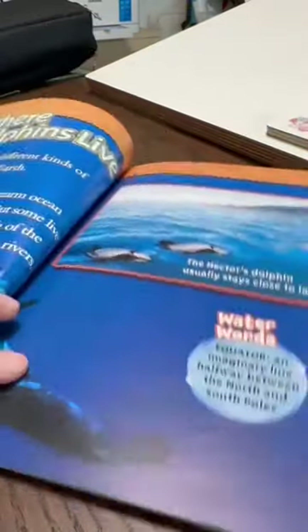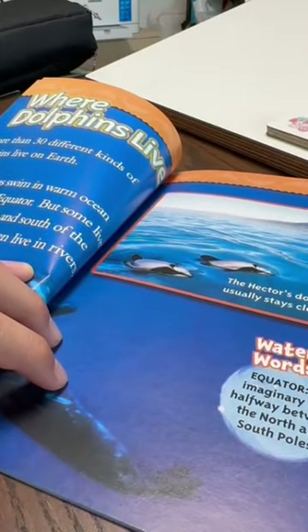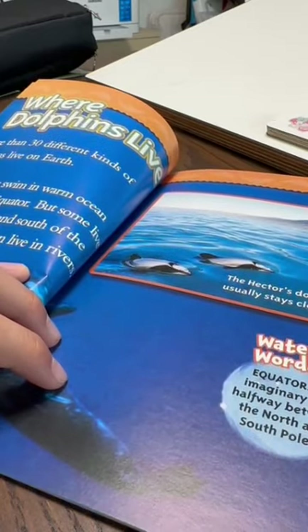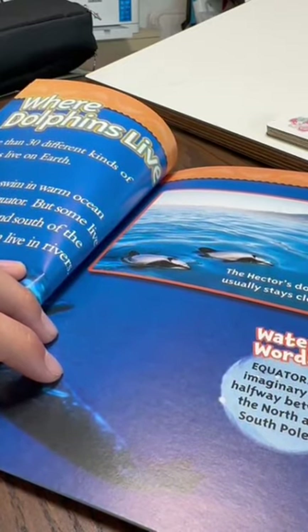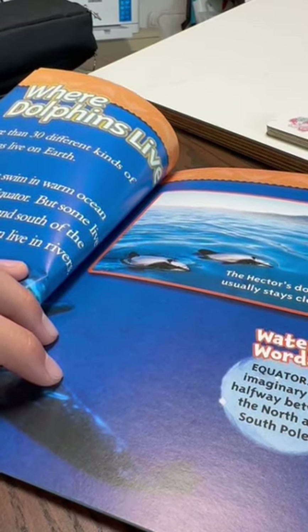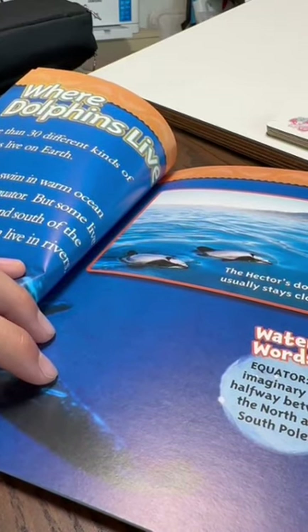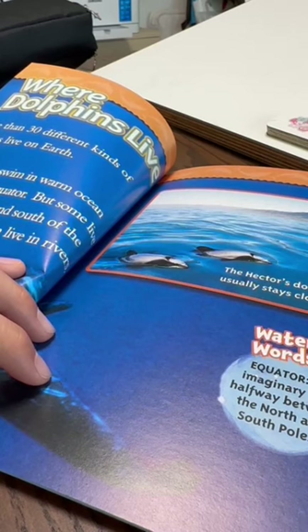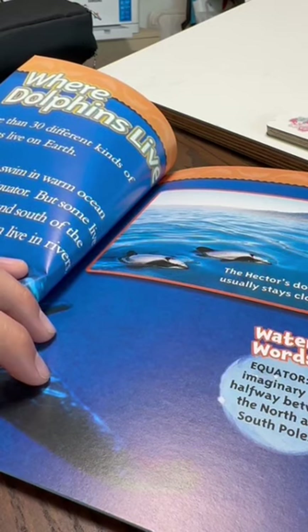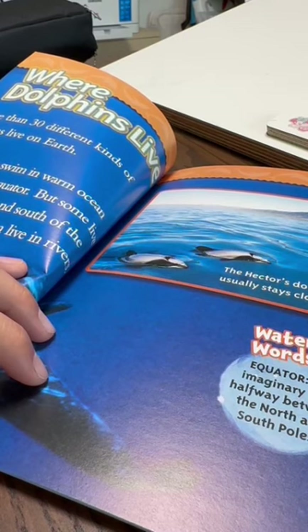Where dolphins live: More than 30 different kinds of dolphins live on Earth. Most dolphins swim in warm ocean waters near the equator, but some live in cooler seas north and south of the equator, and some even live in rivers. Water words — Equator: an imaginary line halfway between the north and south poles.